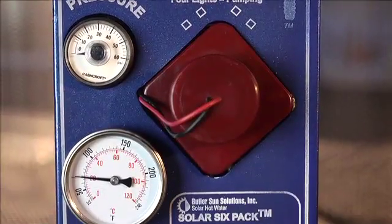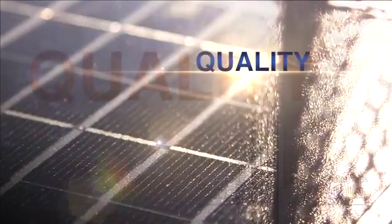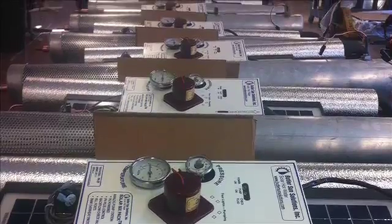Our system is a completely engineered product — it's like a washing machine. It is a solar appliance designed to take sunlight from your roof and put it into your water tank. Before we ship any product out of our factory, it's 100% quality tested to ensure that when it gets on site, it's going to work the way it needs to work.